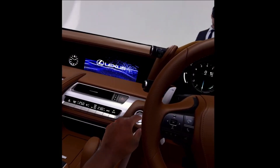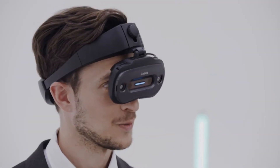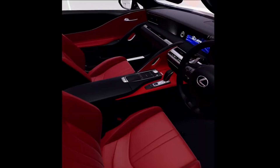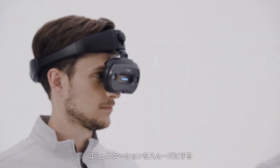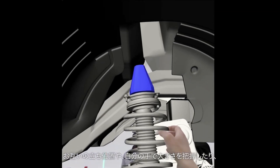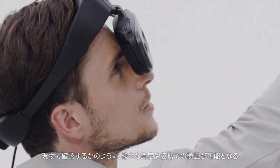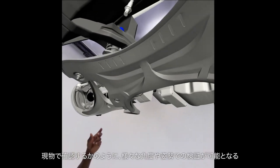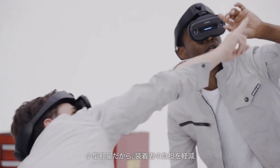While the exact pricing has not been disclosed, the previous version of these augmented reality glasses was priced at $35,000, indicating that the Mreal X1 is likely to be a premium product. These glasses have numerous potential applications across industries such as manufacturing, engineering, design, training, and more. They can facilitate tasks like virtual product design reviews, remote collaboration, and immersive training in virtual environments.